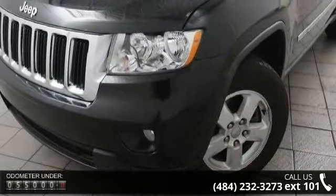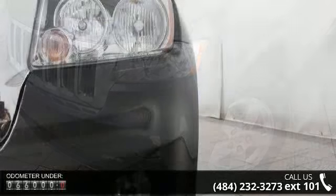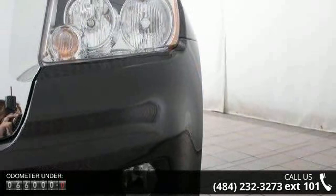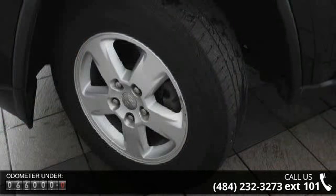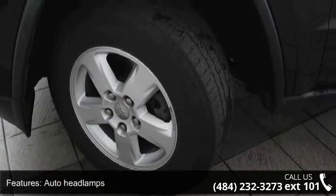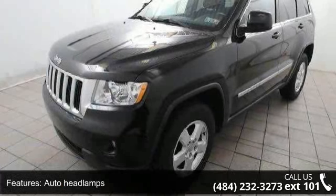This vehicle's top features include auto headlamps, body color fascia, bright grille, bright license plate brow, bright side roof rails, deep tint sunscreen glass, fog lamps, front license plate bracket, glass liftgate, and halogen headlamps.